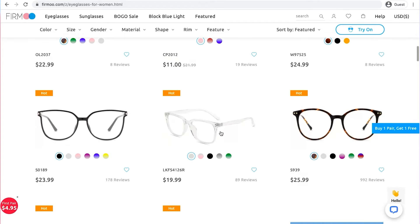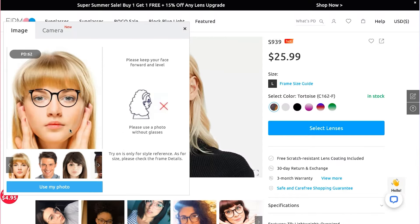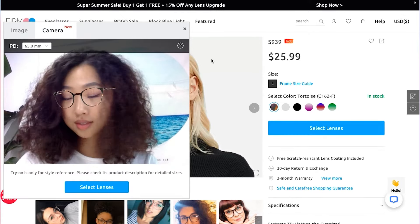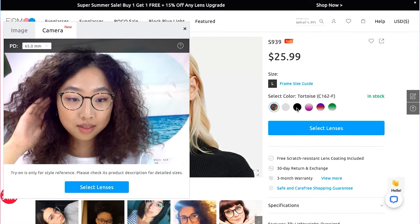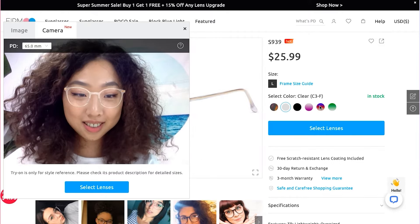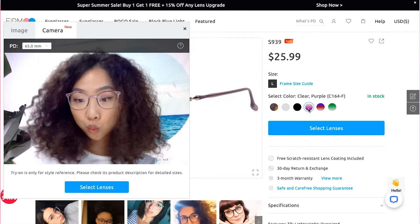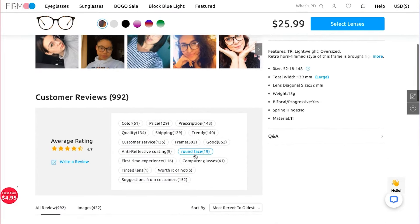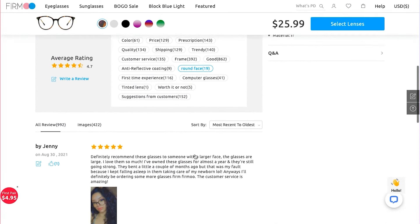Got your eyes glued on a pair? Let our virtual try-on demonstrate how it looks on your face. Check the size details and compare them with the numbers on your glasses. Customer reviews can also help you get a better sense of the models — see what others said about our glasses.